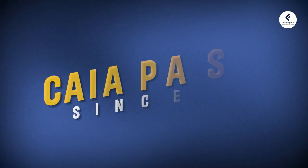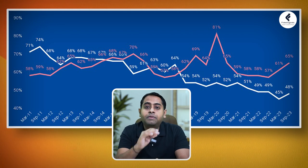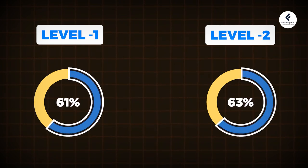Now let us look into the CAIA course pass rate over the years. As of September 2023, the Level 1 pass percentage was 48% while Level 2 pass percentage was 65%. Since 2011, the Level 1 pass rate has seen a downward trend remaining below 70%, while the Level 2 pass rate has ranged from 56 to 70%. Despite these challenges, the average pass rate for both levels of the CAIA exam is around 61 to 63% respectively. It is essential to understand that historical pass percentages are just an indicator of the difficulty of the exam.